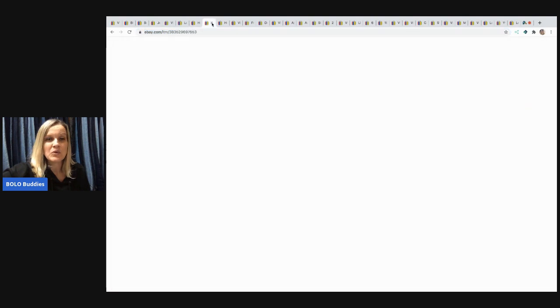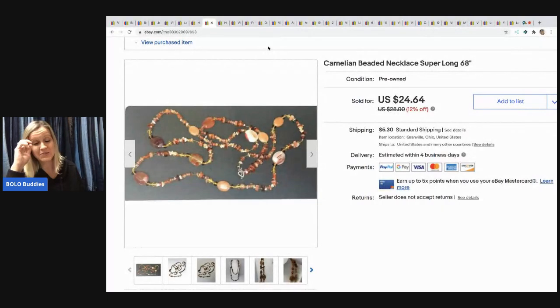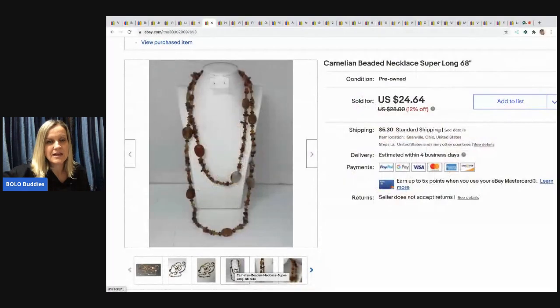The next item is also from my bulk buy. I bought 344 pounds of jewelry from a gal on eBay — I had no idea it was going to be 344 pounds, it was crazy. You can find that story on my YouTube channel. This necklace sold for $20 and the buyer paid shipping. It's super long and a really, really nice necklace.